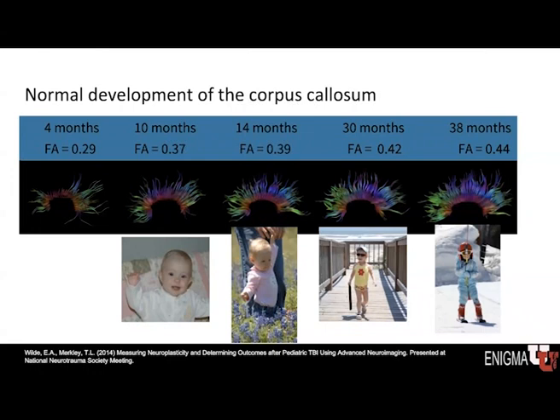The corpus callosum is a band of white matter fibers that connects the two hemispheres. Using the FA metric and fiber tractography, at four months the FA was measured at 0.29, showing an approximation of those white matter fibers. Comparing to the corpus callosum at 10 months, those fiber tracts are better defined and more filled out, particularly in the frontal region, with FA now increased to 0.37.